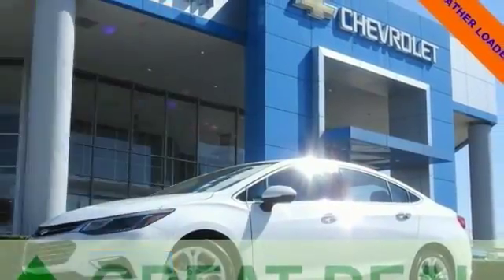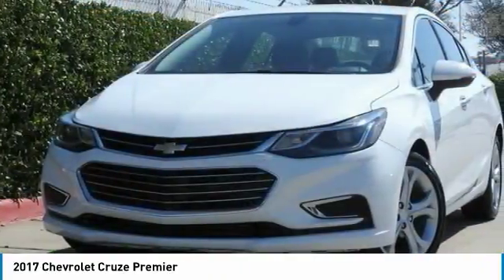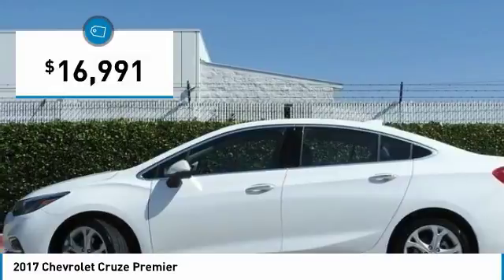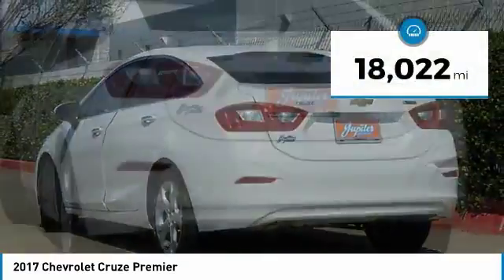Stop by and take a look at the 2017 Cruze. The Cruze blueprint calls for more than you'd expect and is priced below $20,000. This vehicle has less than 20,000 miles.